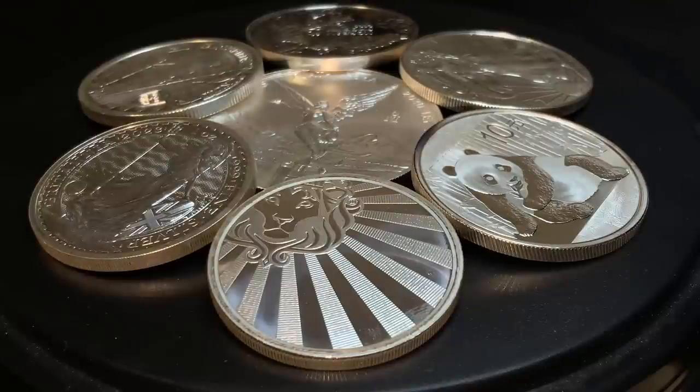There is no shortage of options when it comes to silver bullion products, especially in the world of coins and rounds. But in this video, a new coin is going to be revealed that I think is going to really raise the eyebrows of many in the stacking community. I'll explain why as we explore.